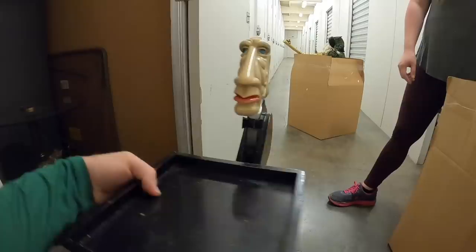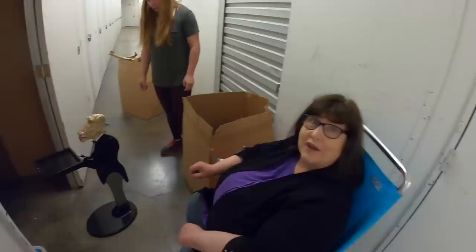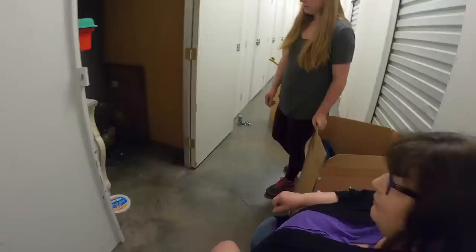He doesn't move, he doesn't talk. That is pretty cool. I bet we can sell him pretty easily. I love him. I'm wondering if we find another one in here — Mom and Dad's came in a pair, female and a male.